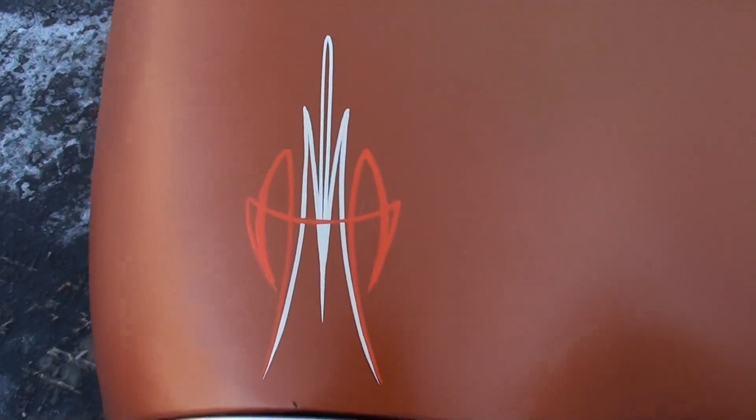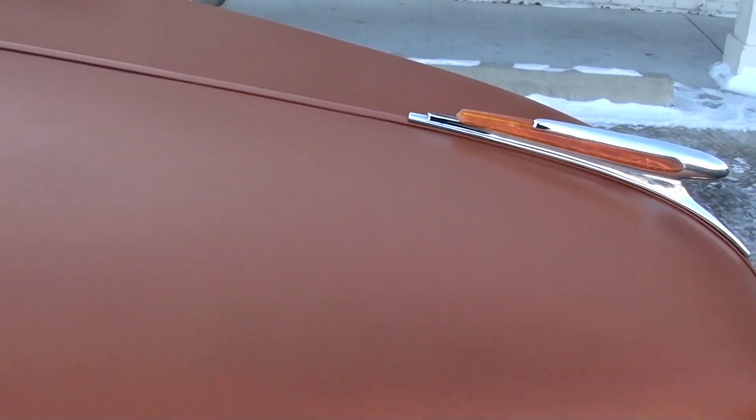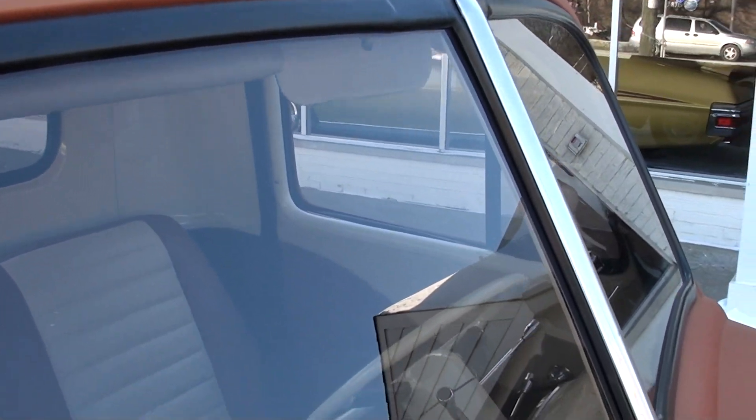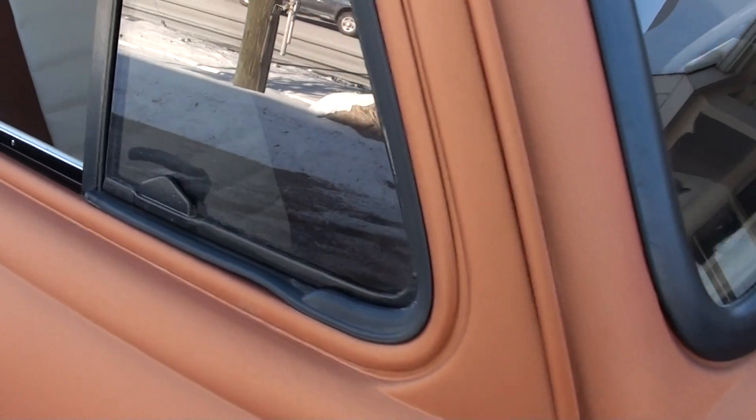I had Dr. Roo come over and put some lettering on it. I apologize — it is negative 4 right now, so I am freezing my rear end off, but I'm going to try to get this video done without rushing too bad.